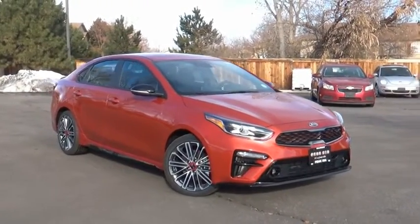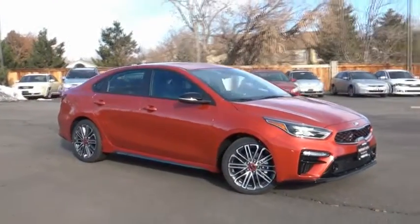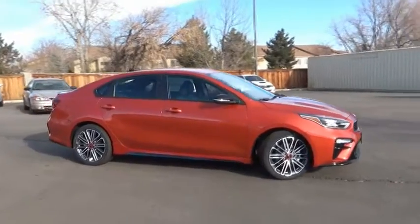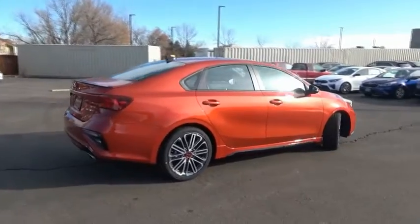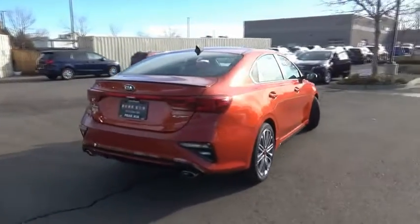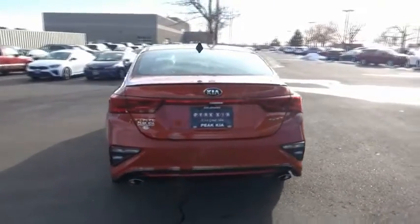Take a ride in the 2020 Forte. If you're looking for a trendy and feature-laden compact sedan, the Kia Forte is for you. It offers an exceptional combination of innovative design, high-quality engineering, and outstanding value.